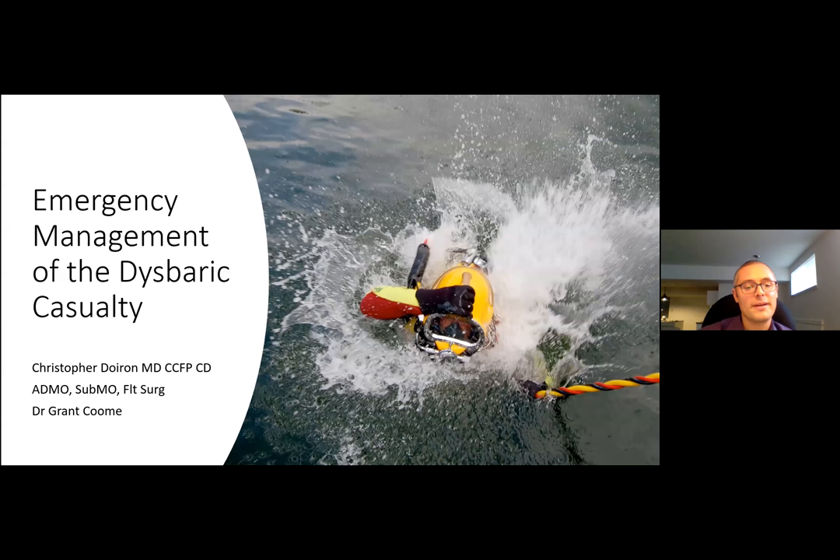My name is Chris Doran. I'm one of the CCFPEM residents and this morning I'm going to be talking to you about the emergency management of the dysbaric casualty. I'd like to thank Dr. Grant Coombe for all his help and support through the development of this presentation. I have no conflicts of interest to declare.